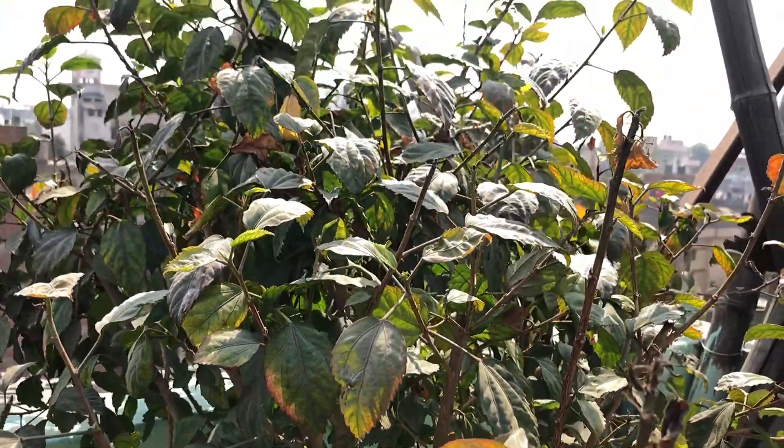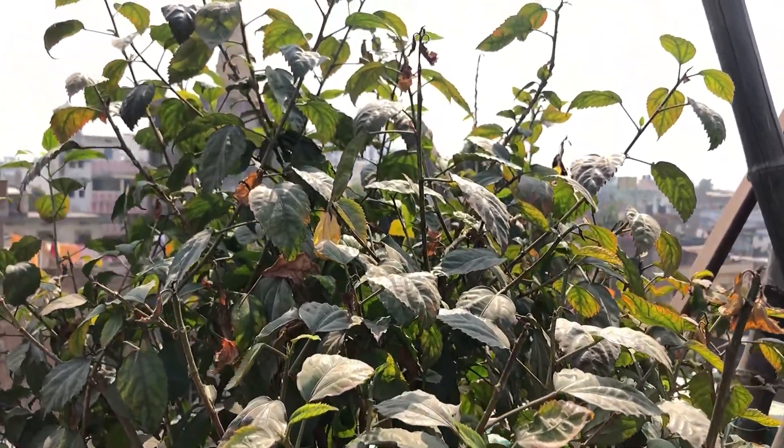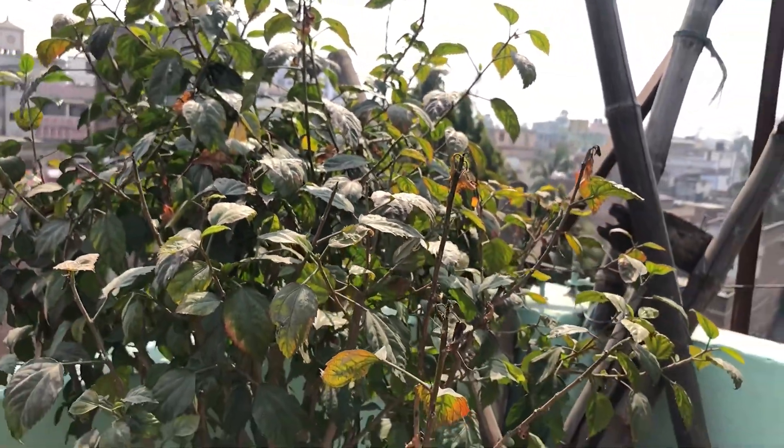Next is Hibiscus plant, scientific name Hibiscus sabdariffa. It is called China Rose and comes in different colors.